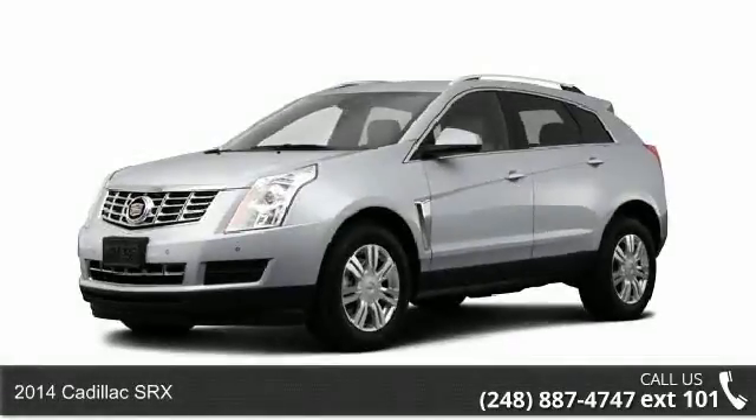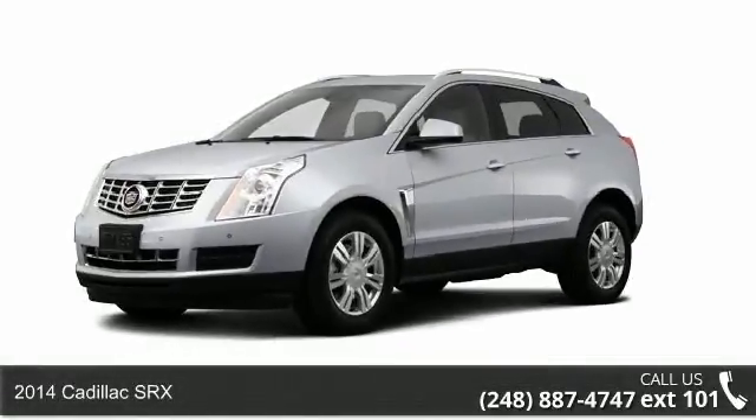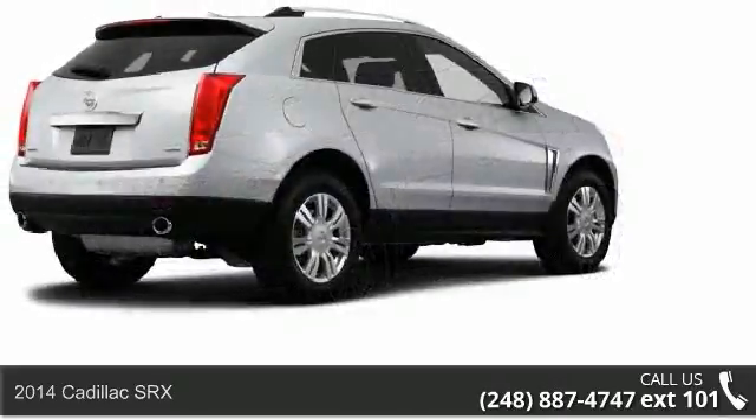Imagine yourself in this 2014 Cadillac SRX. Don't miss this great deal on a luxury vehicle.